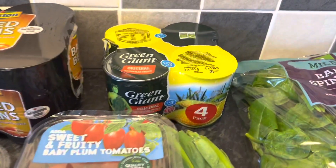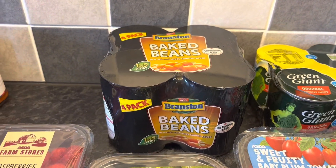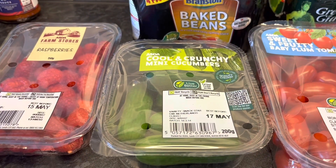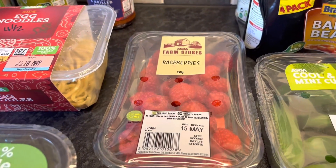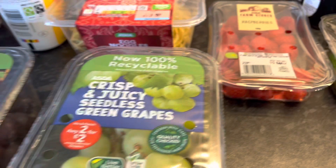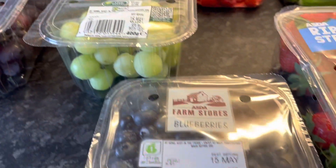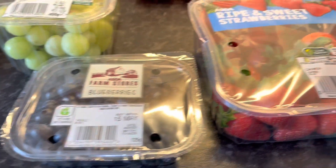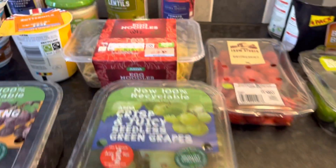Baby plum tomatoes — speed food. Sweetcorn — free food. Baked beans — free food. Cool and crunchy mini cucumbers — speed food. Some fruit: raspberries — speed food. Two lots of grapes, red and green — free foods. Blueberries — speed food. And strawberries — speed food as well.